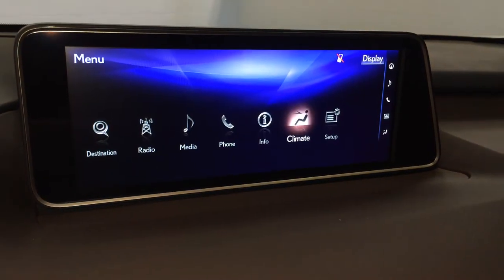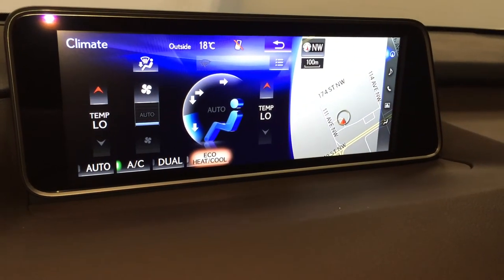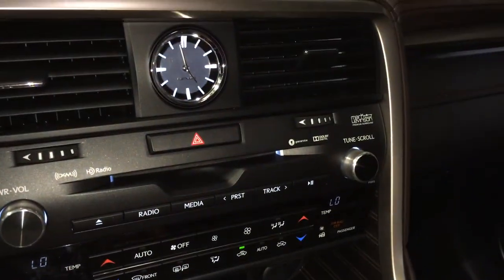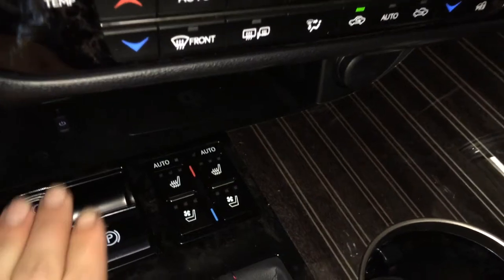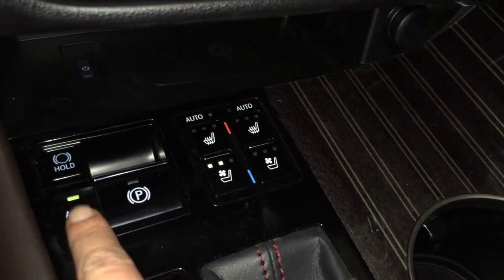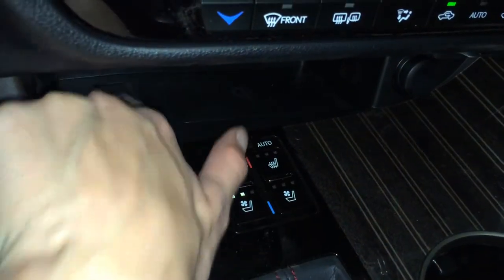Dual zone climate control with eco heat and cool option, AC, front and mirror defrost, heated side mirrors, LED illuminated analog clock, automatic heated and ventilated front seats with 3 settings, electronic park brake, brake hold, and wireless phone charger.